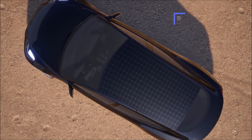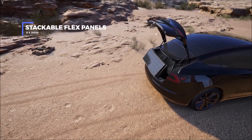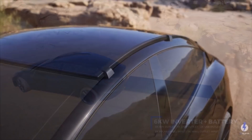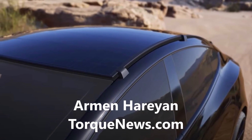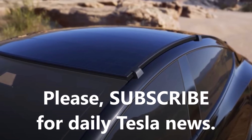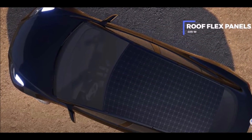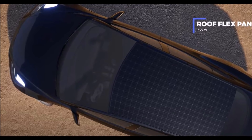There is an interesting startup called EV Solar Kits that says its solar upgrade for Teslas adds 60 miles in range per day. That's very interesting and wonderful. Welcome back friends, this is Armin Harayan from TorqueNews.com. A startup called EV Solar Kits is working on a photovoltaic upgrade package for Tesla vehicles.